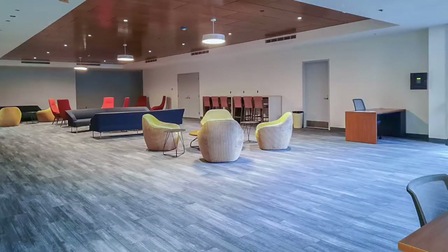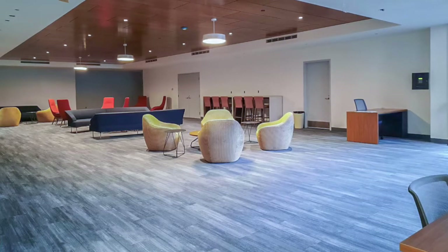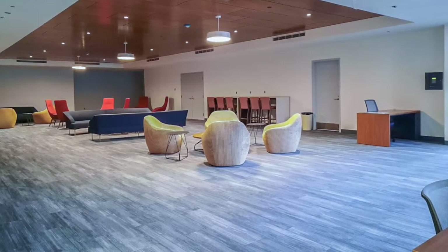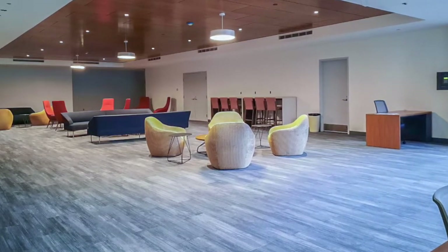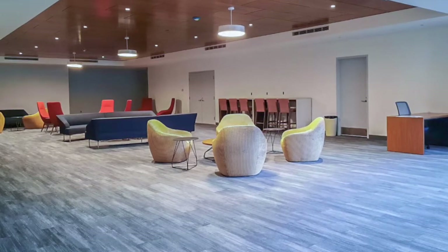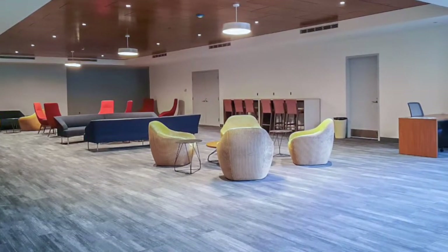At UMass Law, you'll join a diverse and welcoming legal community where you'll be taught by experienced faculty members committed to your legal education and professional preparation. When you first enter UMass Law, you'll be right in the middle of our newly renovated lobby that connects you to the law library, the law enrollment center, our moot courtroom, and our classrooms. The lobby is the central hub of the law school.